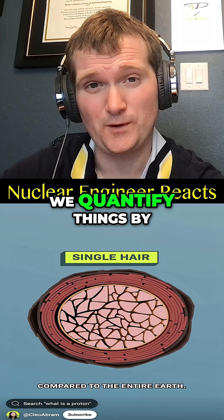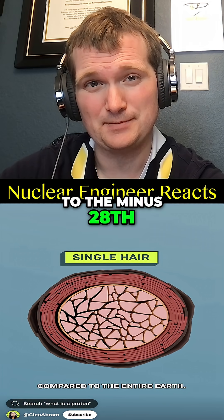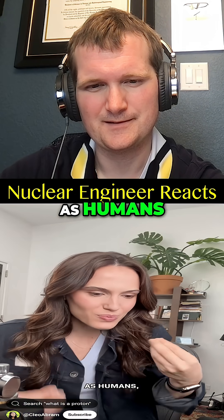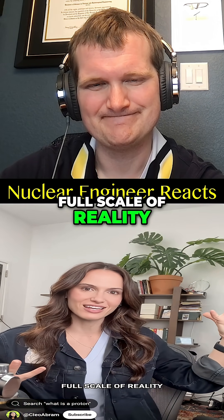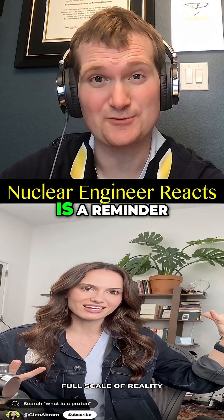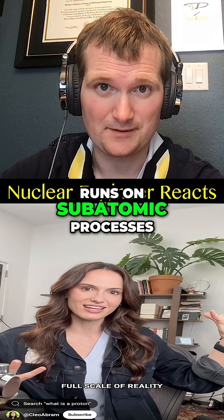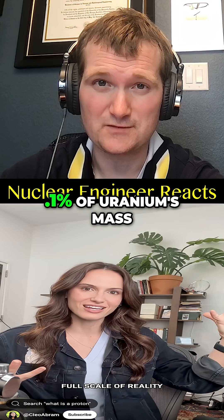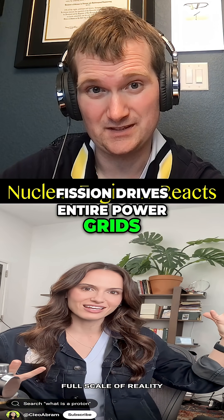In the nuclear world, we quantify things by measuring them in barns. A barn is 10 to the minus 28th power square meters. As humans, we experience such a tiny slice of the full scale of reality, and every reactor core is a reminder that our macroscopic reality runs on subatomic processes. Just 0.1% of uranium's mass converting to energy through fission drives entire power grids.